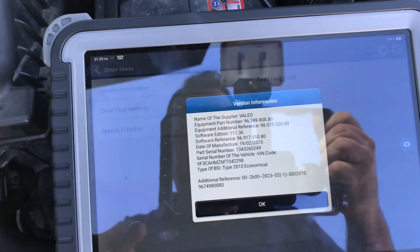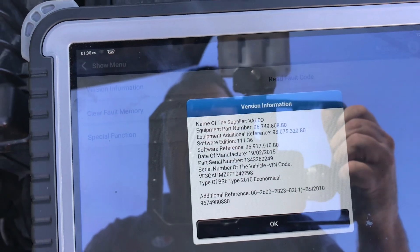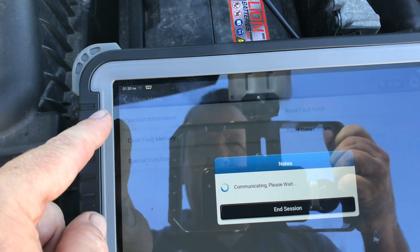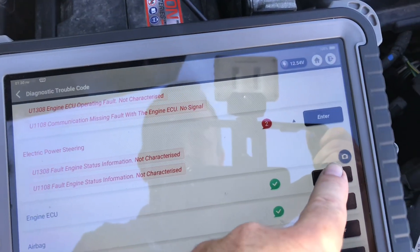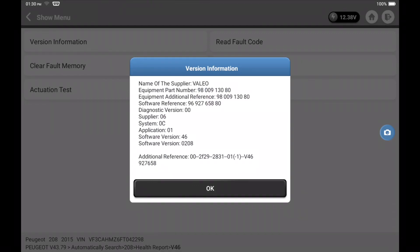Under version information, the software reads 96 917 910 80 — I think that's different from before. We'll screenshot that and go back out. That's the BSI. On the engine we need to check: the engine is clear. Version information now shows 0208 — it was 0202 before.